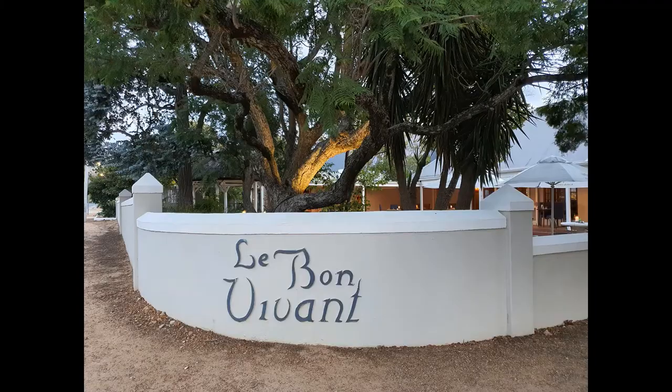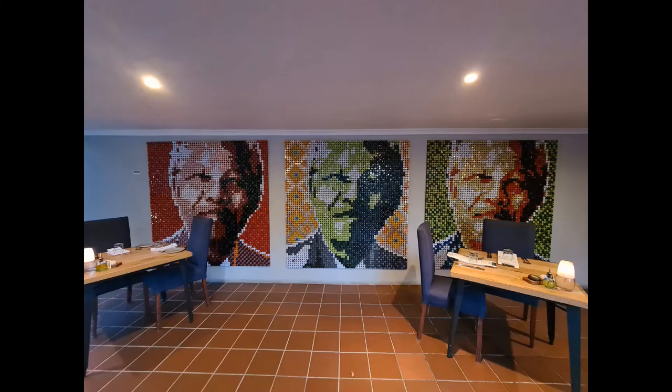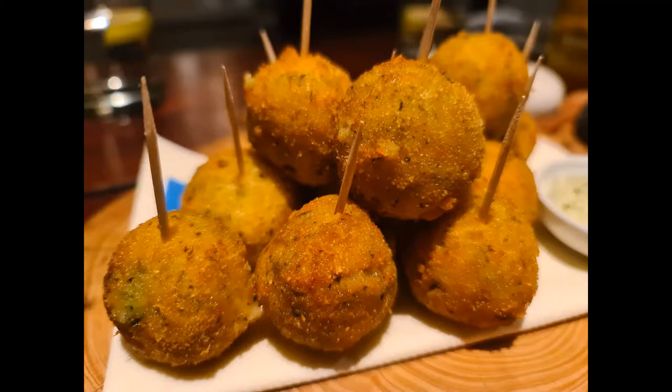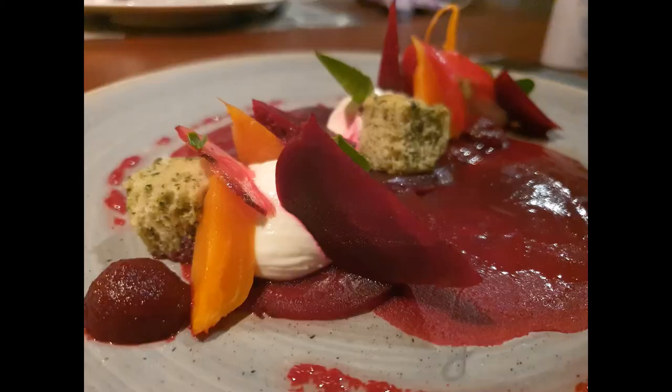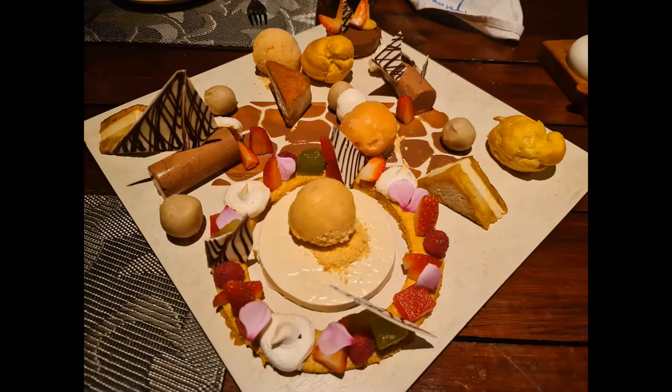While at La Petite Dauphine, we tried to make a reservation at La Colombe but were told they were fully booked. The waitress suggested we try La Bonne Vivante — she said the name means 'the good life,' the owner is also the chef, and they make food for vegetarians too. So we went to try it out and boy, were we amazed by the chef!